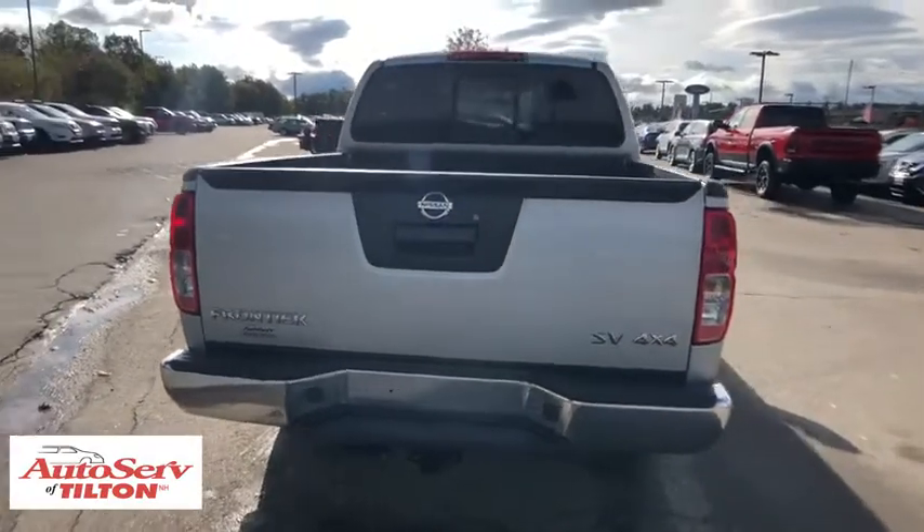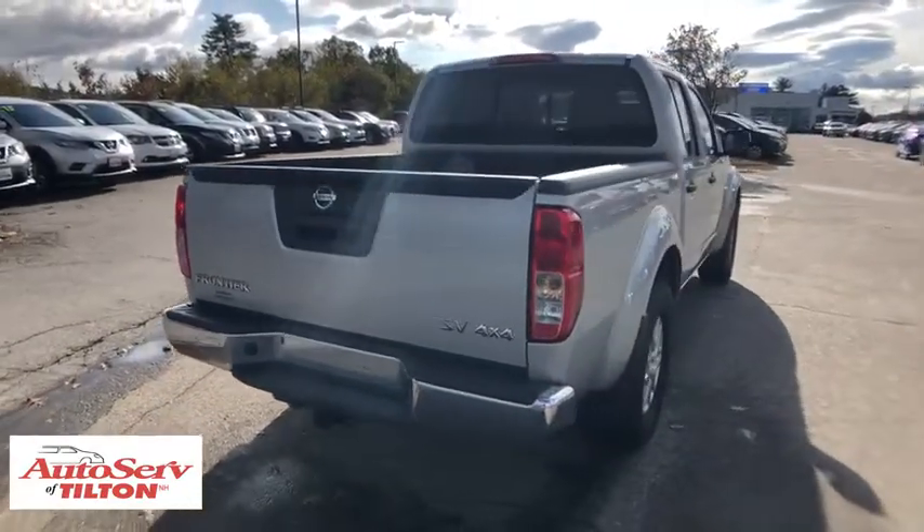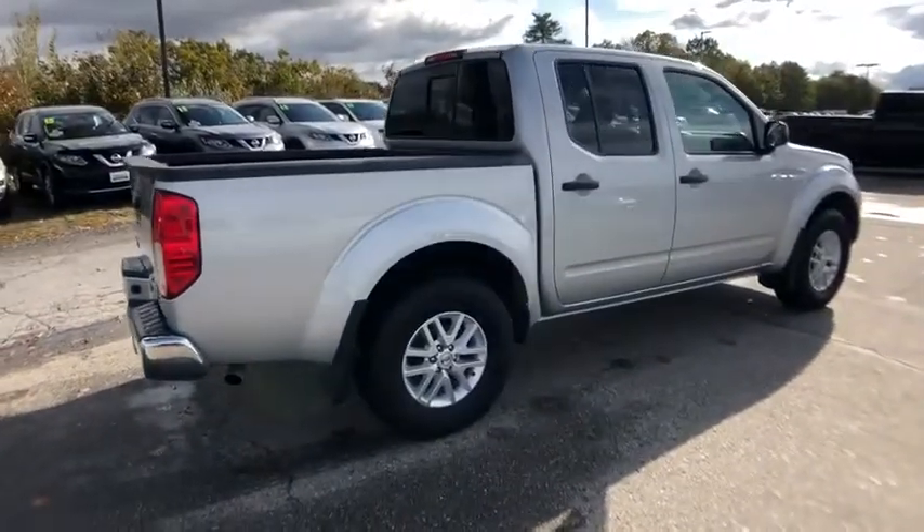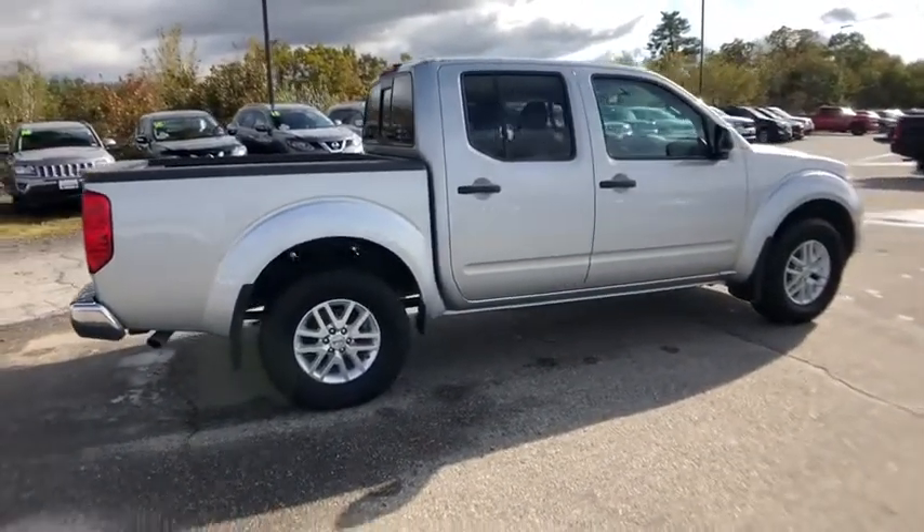One owner. Four-wheel disc brakes. Power windows. CD player. Electronic stability control. Remote keyless entry. Panic alarm. Overhead console. Tachometer.